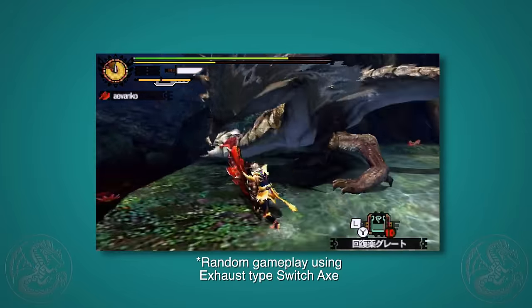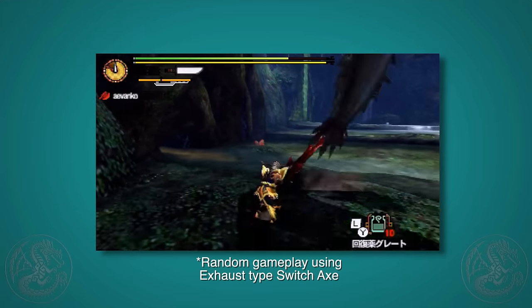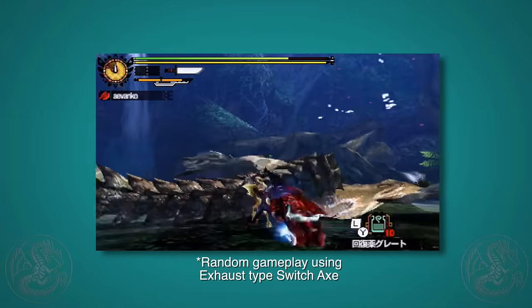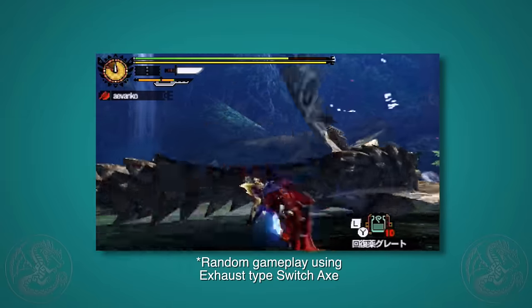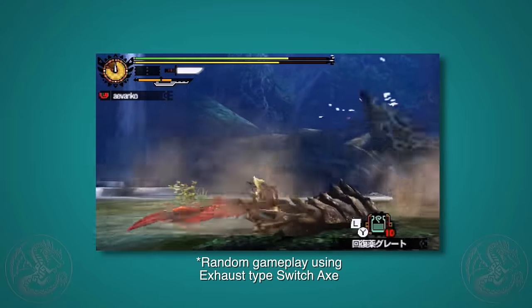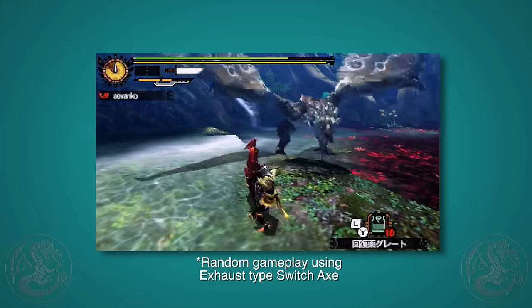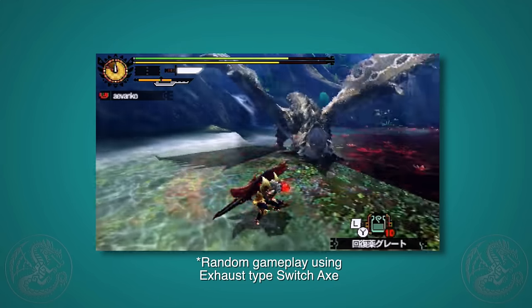It has to be noted that Elder Dragons, being the bad boys that they are, don't in principle get exhausted at all. Hammer and hunting horn are both impact weapons, so their attacks deal exhaust damage when you hit the monster, and if you hit the head, it'll also do stun damage. The hammer has the higher stun values, and the hunting horn has the higher exhaust values.